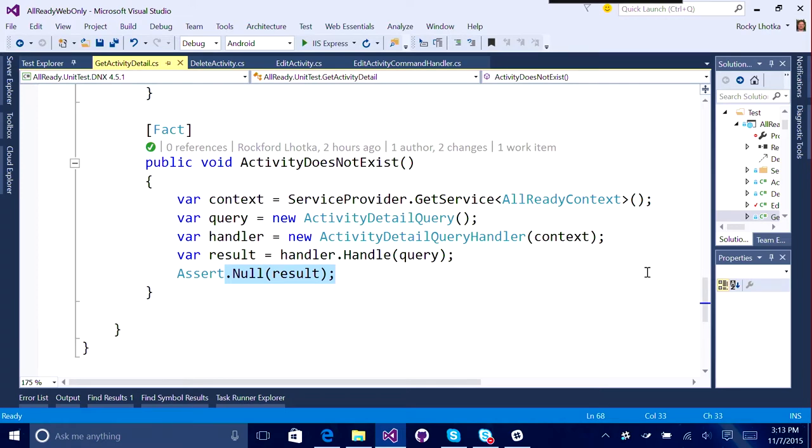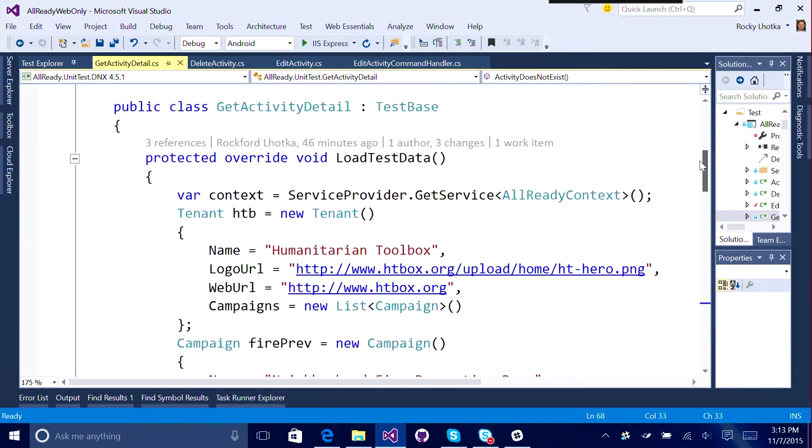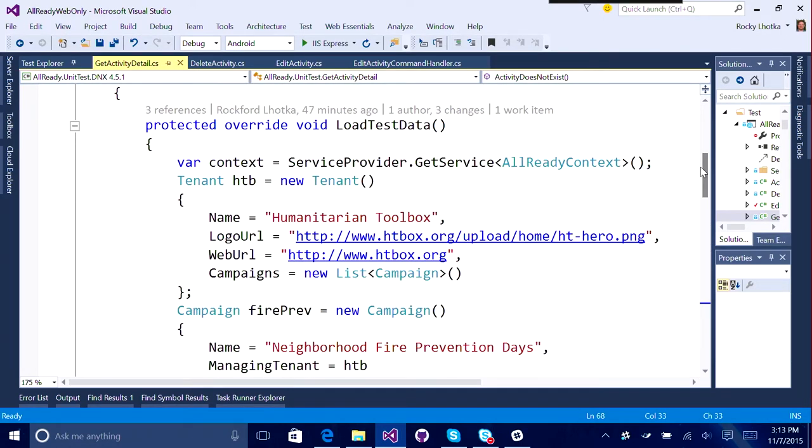So that was the easy part. But then when you start saying, what about the test for something that does exist? We do expect to get something back. Fair enough. But then there's all this code here because we have to actually have something to get back.